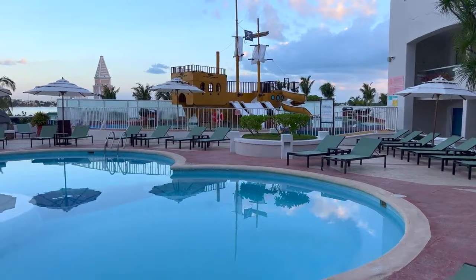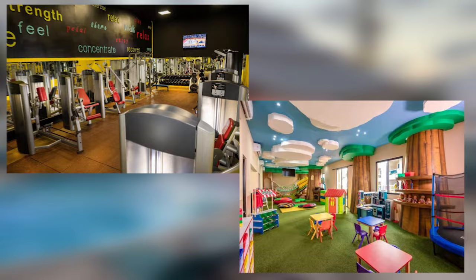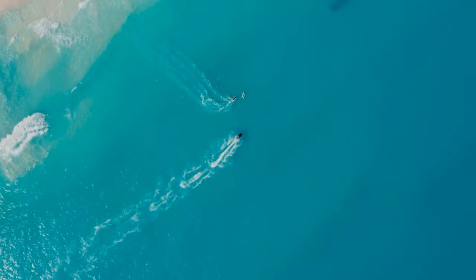The resort also features several swimming pools, a fitness center, and even a kids' club for families traveling with children. And for those looking for more excitement, the resort offers a variety of water sports, such as kayaking and snorkeling to keep you engaged.